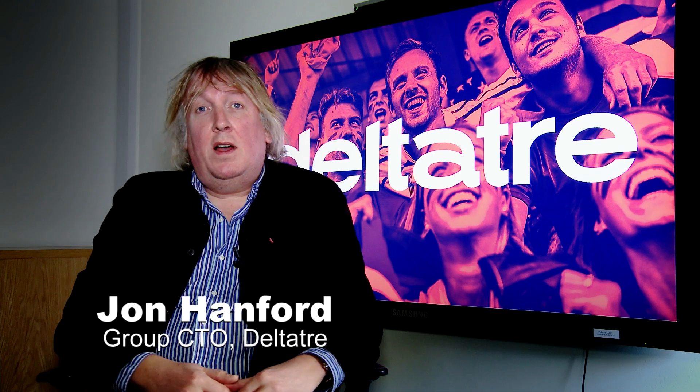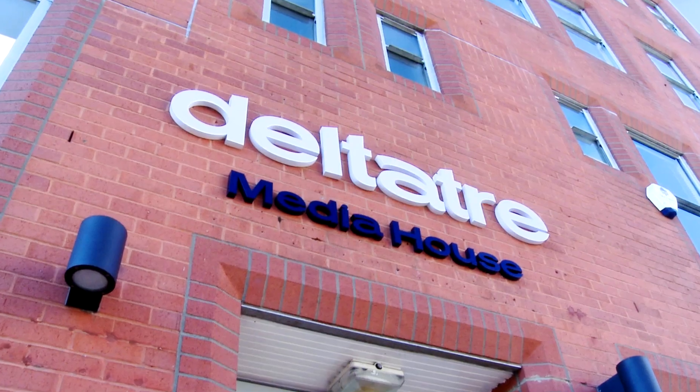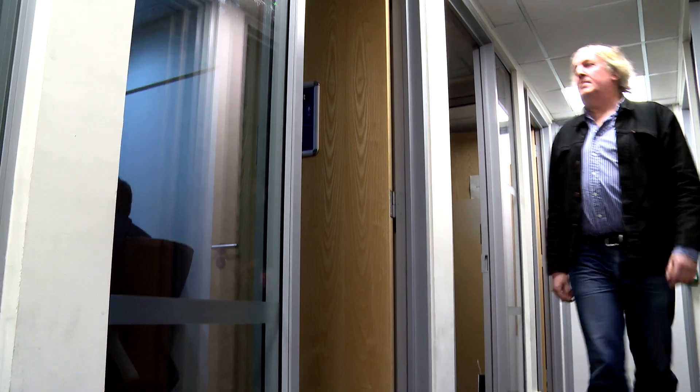My name's John Hanford. I'm the Group CTO of Delta Tray. Delta Tray is a technology and services company working in the sport market.